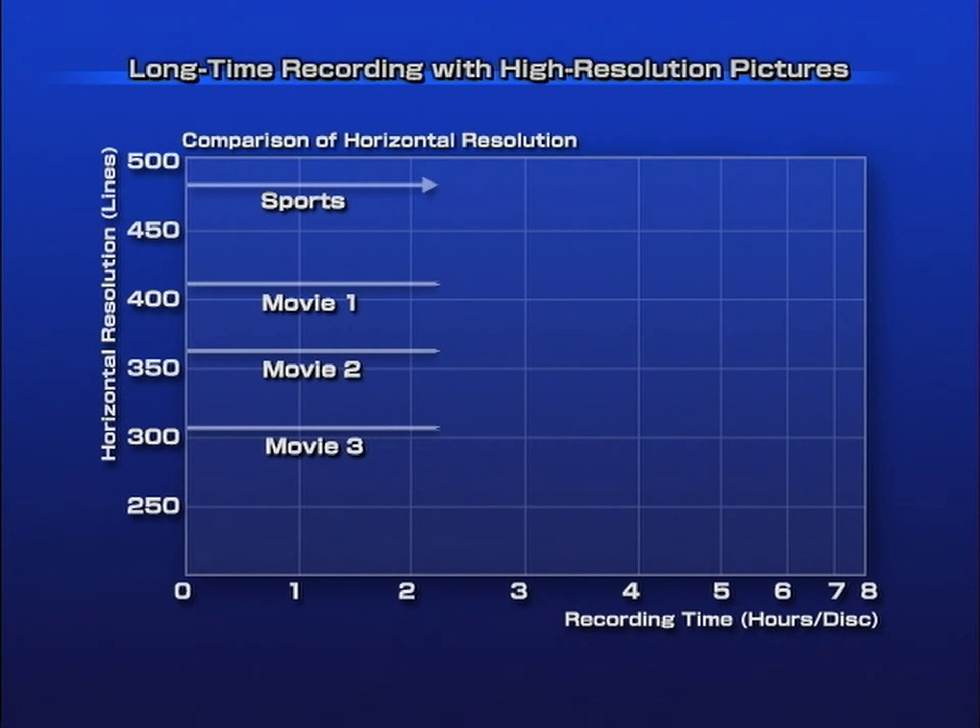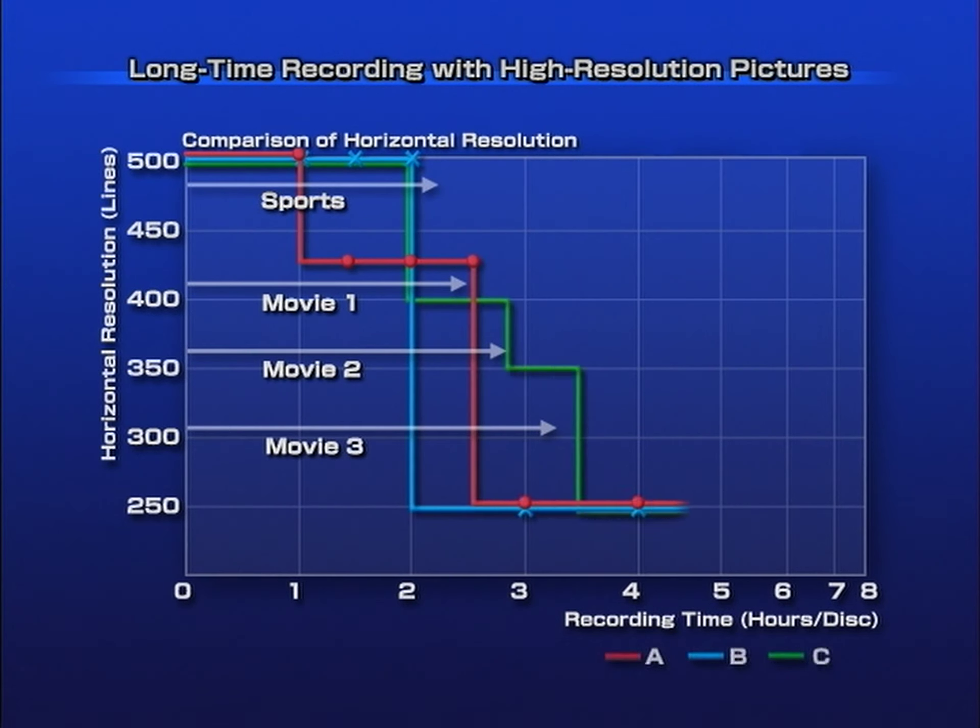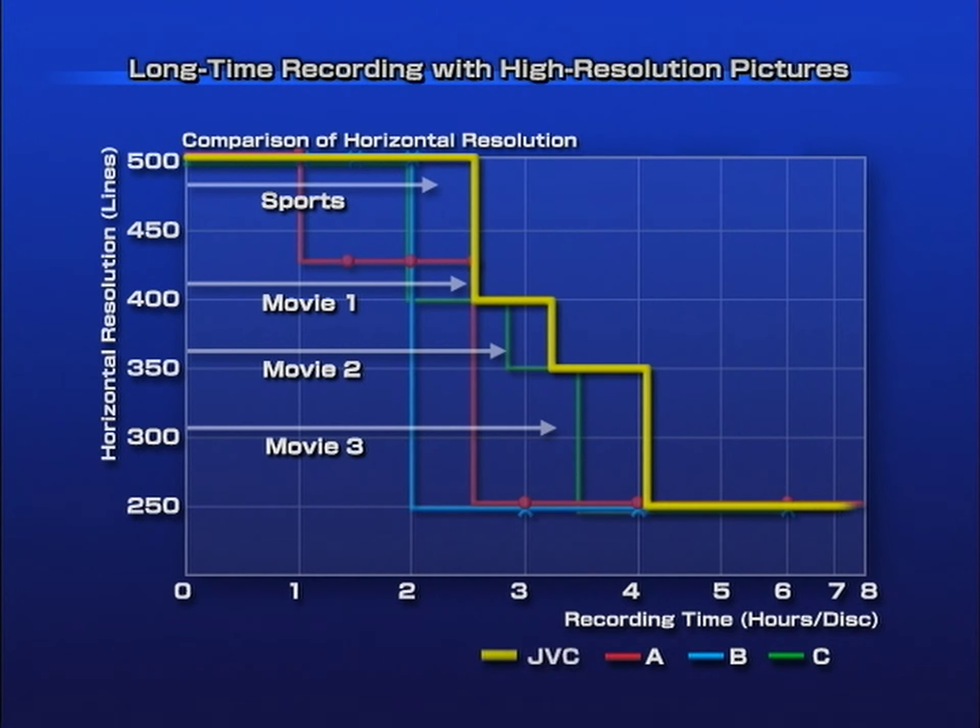DVDs recorded at higher bit rates offer superior quality. But the limited capacity of a disk may make it insufficient for long programs like sports and movies. DVD recorders accommodate this by reducing the overall bit rate to fit the whole program onto a disk. But JVC maintains high resolution, even if recording at a reduced bit rate.